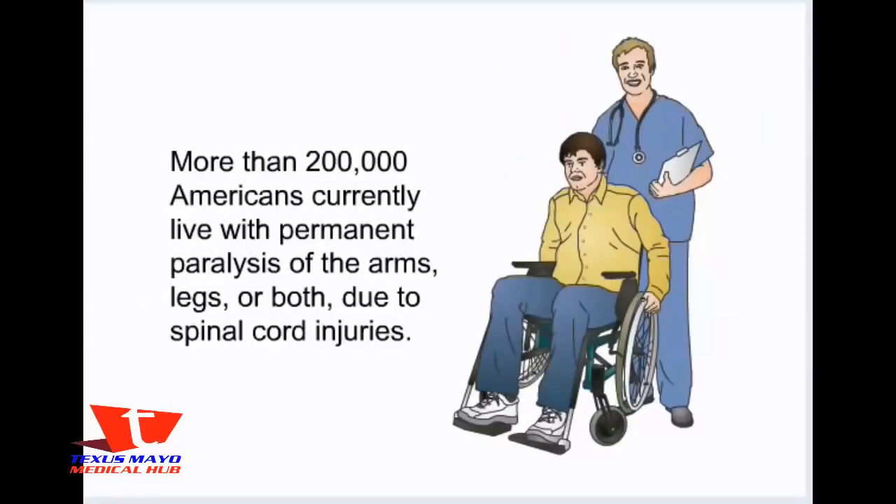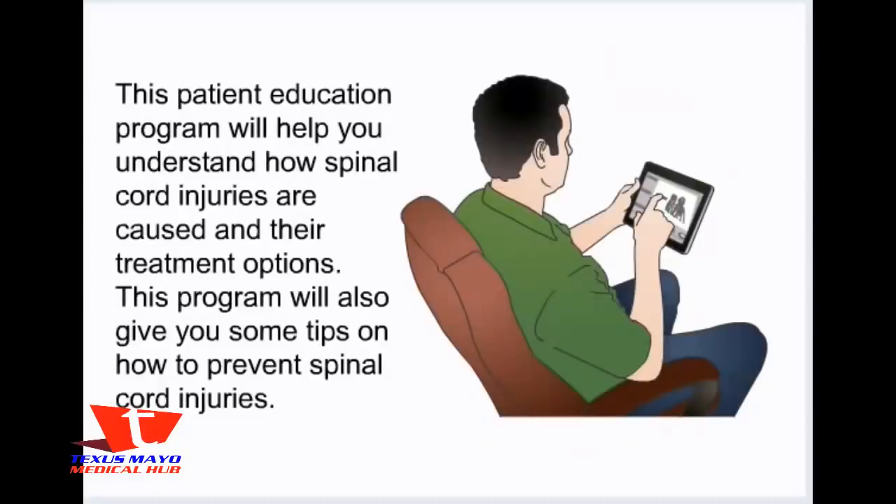More than 200,000 Americans currently live with permanent paralysis of the arms, legs, or both due to spinal cord injuries. This patient education program will help you understand how spinal cord injuries are caused and their treatment options, and will also give you some tips on how to prevent spinal cord injuries.